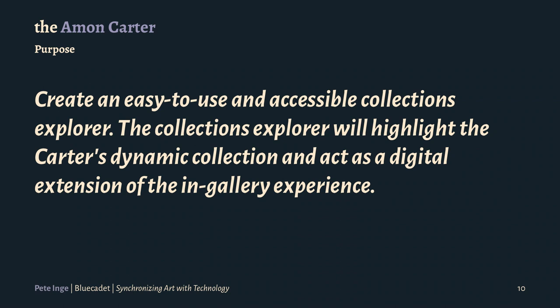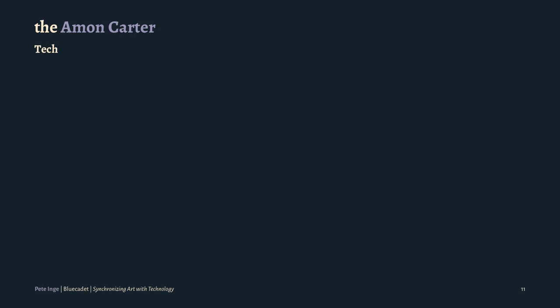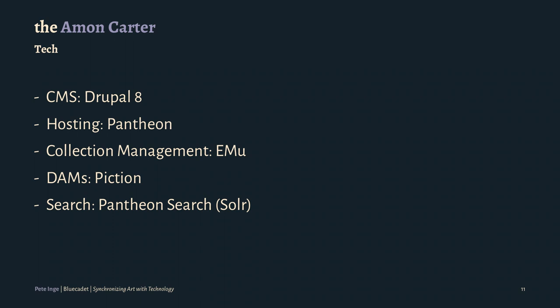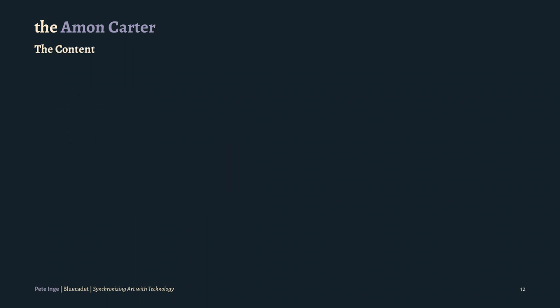We had a lot of fun trying to figure out what they wanted, how they wanted to do it, how we should be doing it. We came down to syncing their whole collection. We were in Drupal 8 — that was the CMS we were building. In the first phase we built a very small site, a couple web pages, and then we were building that out. We are hosted on Pantheon. Their collection data is all in EMU and their DAM is in Piction.